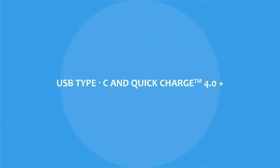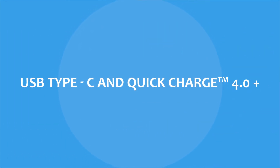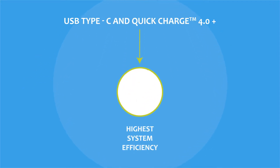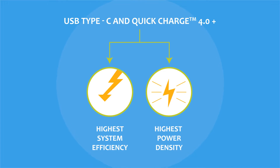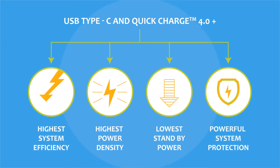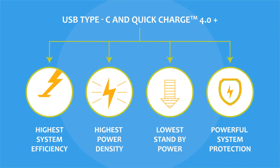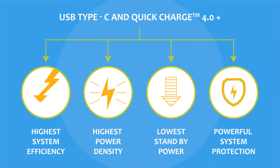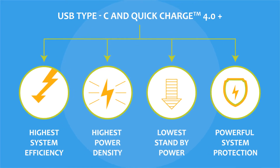Our solutions for USB Type-C PD and Quick Charge 4.0 Plus each deliver the highest system efficiency, highest power density, lowest standby power, and integrate powerful system protections in their hardware. However, these two protocols have notable different features and have distinguished themselves as leaders of fast charging in different ways.